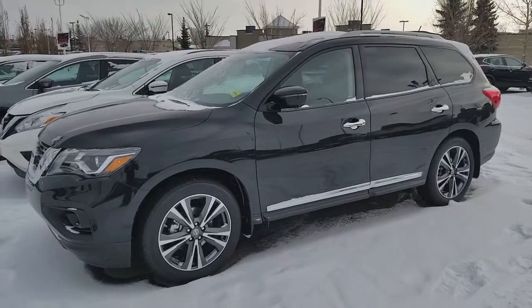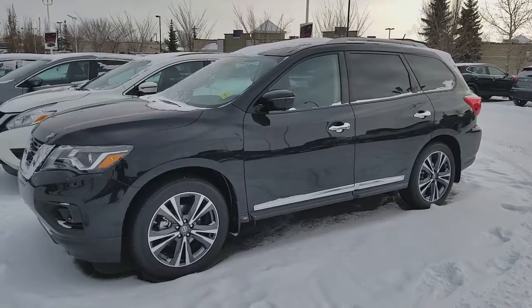Good afternoon Jina, this is Sahar P from Shreve Nissan with a quick video on this beautiful 2017 Nissan Pathfinder Platinum.